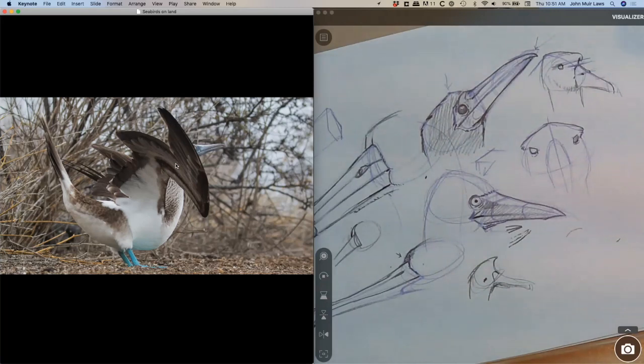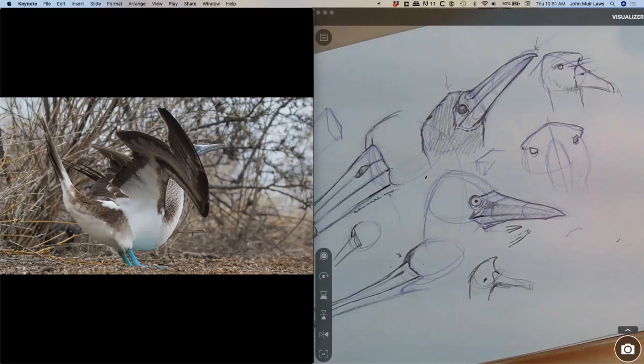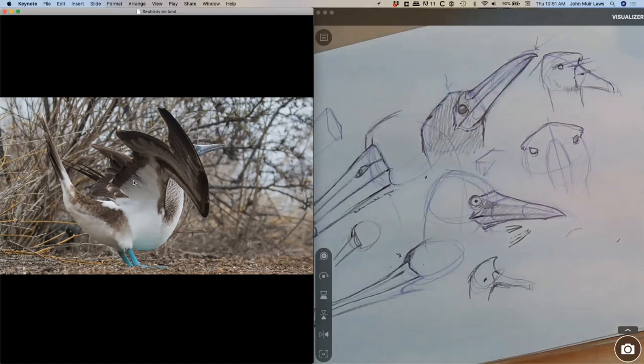Here's a blue-footed booby doing its display — tail up, wings up, it'll sky-point its head and make cool sounds. The little blue-footed booby has a shoulder to an elbow, to a wrist, to a hand. Primary feathers are attached to the hand; secondary feathers are attached to the forearm. Here is your little slot of humeral feathers, attached on the tissues around the humerus — so humorals, secondaries, primaries: three zones in the wings. Whereas before with most birds drawing a hawk you'd think about just two zones, because humorals are not another big long section.